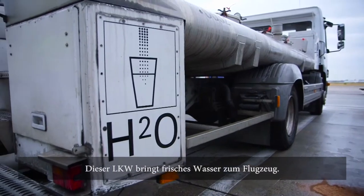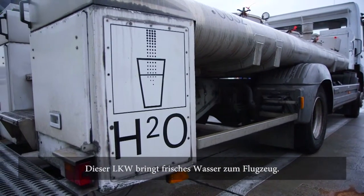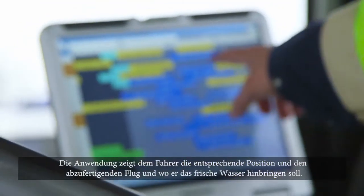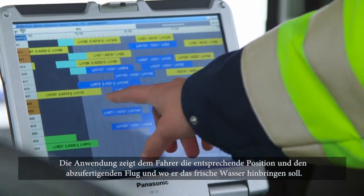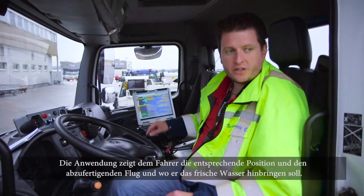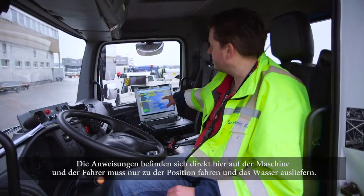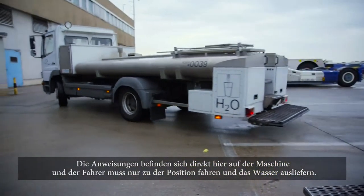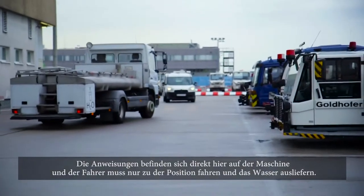This truck is used for bringing fresh water to the planes. It has a mounted Panasonic Toughbook inside, and the application shows the driver which flight is being handled on which position and where he should bring the fresh water to. He gets the instructions directly on the machine and just moves to the position to bring the water to the plane.